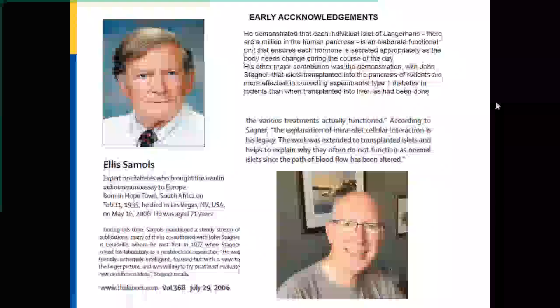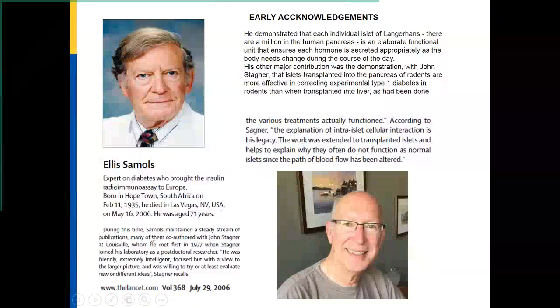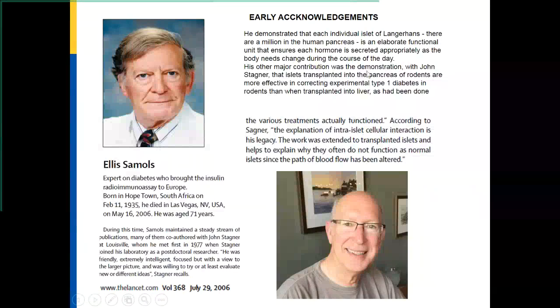I want to acknowledge my mentors here in Louisville. Ellis Samuels was our previous chief here when I came to Louisville. One of the main contributions that Samuels and his co-investigator Dr. John Stagner made was demonstrating that each individual islet of Langerhans is an elaborate functional unit. They helped advance the idea of the micro-organ and showed the interaction between different cells within the islet, and the important role of vascularity and the site of islet transplant — especially demonstrating that the pancreas site itself is very important for adequate islet function.